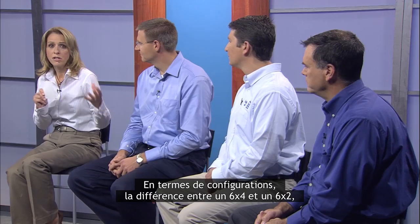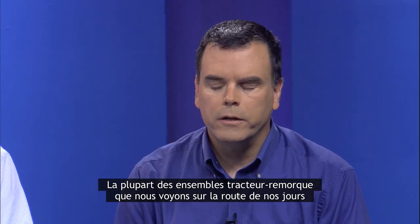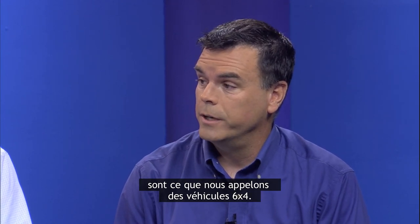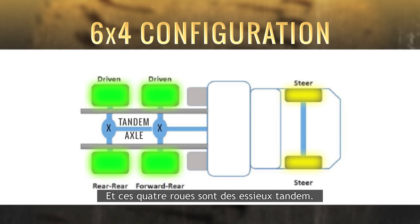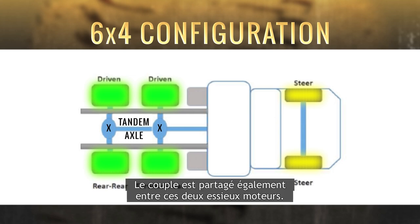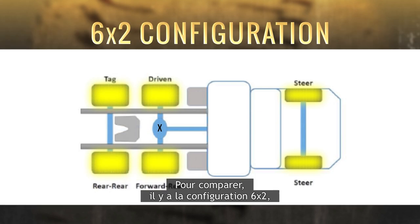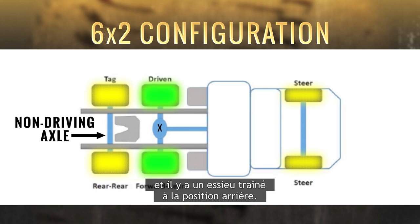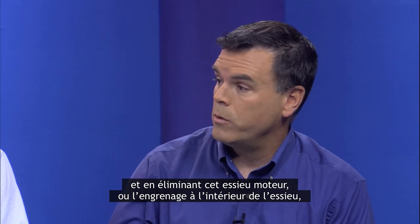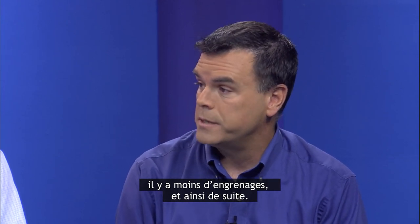In terms of configurations, the difference between a 6x4 and a 6x2 — most of the tractor-trailer combinations that you see on the road today are what we call 6x4 vehicles. That means there are six wheels, four of which are powering the vehicle, and those four form a tandem axle. The torque is actually split equally between those two drive axles. In comparison, a 6x2 configuration takes one driving axle, places it in the front typically, and then there's a tag axle in the rear position. That tag axle is a non-driving axle. By eliminating that carrier or the gearing within that axle, you actually increase efficiency because there's less churning losses through the oil and less gear meshes.